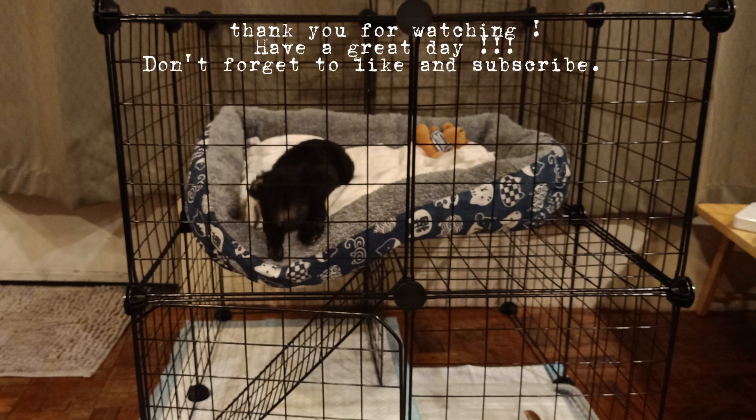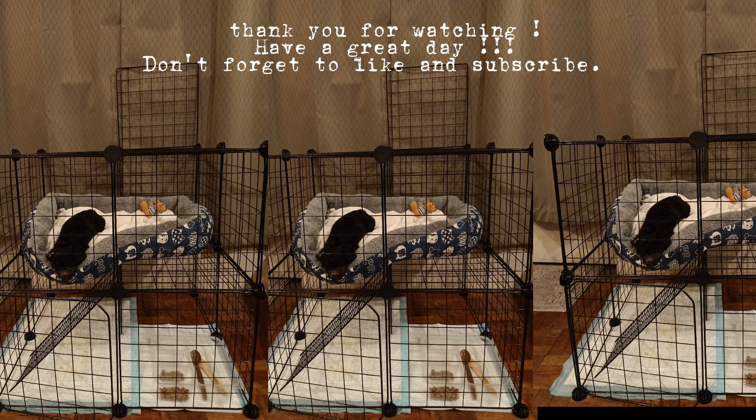Thank you for watching. Have a great day. Don't forget to like and subscribe.